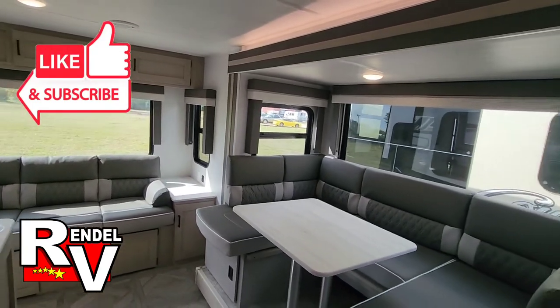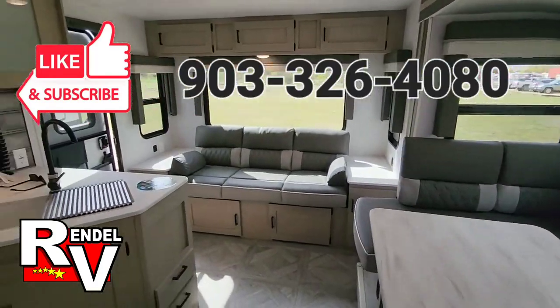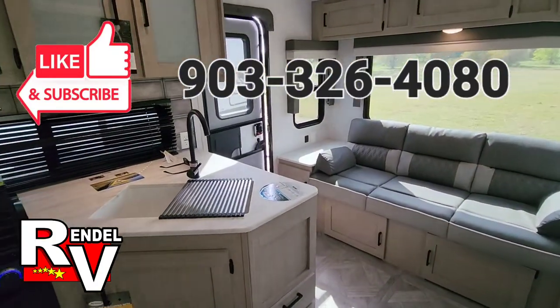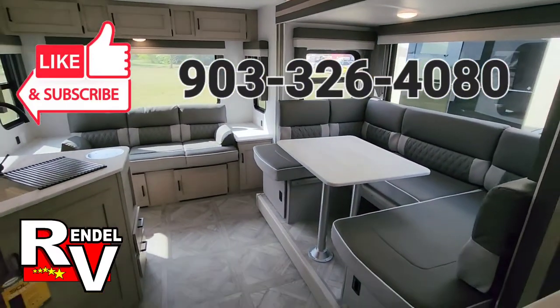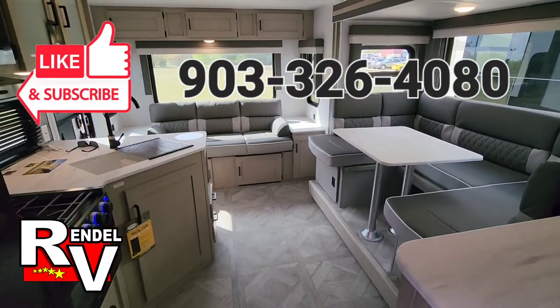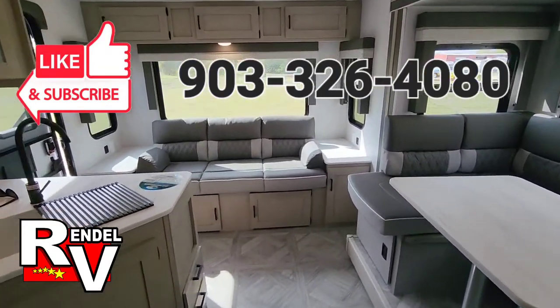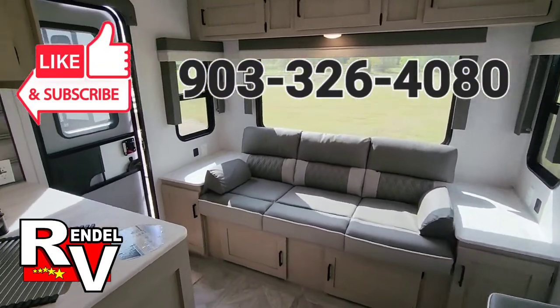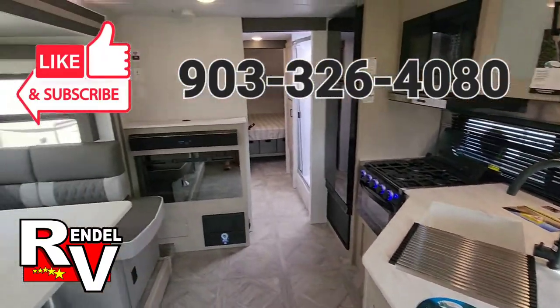Like I said, this is a platinum model with the fiberglass skin. You may see the same trailer online but it'll have metal siding — this one has fiberglass. If you want to check and see if it's still available, you can call us at 903-326-4080, or visit our website at rundellrv.com. Thanks for watching!